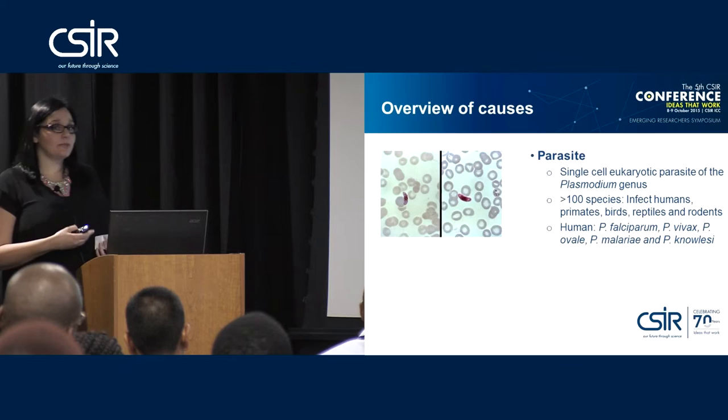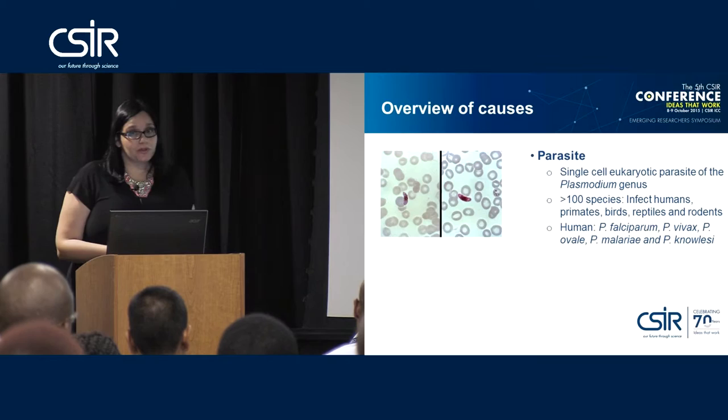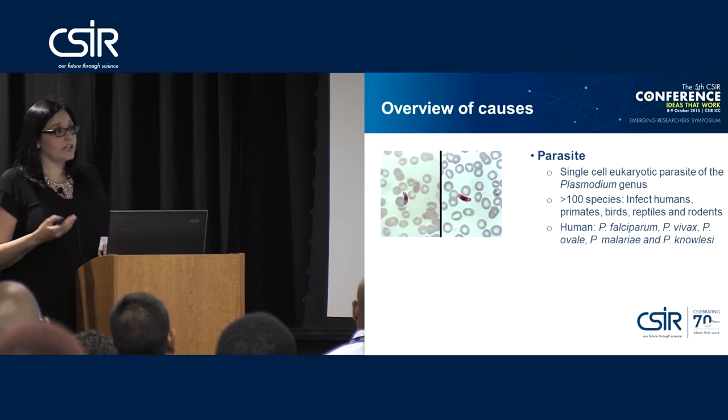Plasmodium falciparum is widely distributed throughout the world — it is the causative agent of cerebral malaria and the one that causes most of the deaths. Plasmodium vivax is also a very big problem, found mostly in Southeast Asia. It does not cause the high death ratio that falciparum does, but it causes massive infection and leaves people incredibly sick and unable to function.